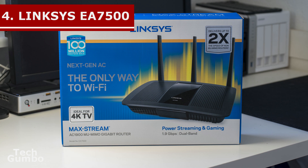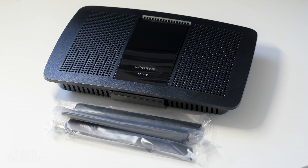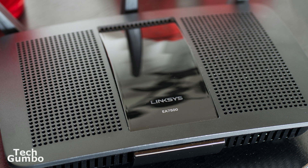Coming in at number 4 is the Linksys EA7500 MaxStream AC1900 MU-MIMO gigabit router — quite a mouthful, as router manufacturers have a history of making names super long. The EA7500 has good port selection and a lot of management options. MU-MIMO is enabled and it has speedy dual band throughput in testing. The Linksys EA7500 is a little pricey at $200 for what you get, but is retailing on Amazon for $159, which makes the price more in line with its specs.